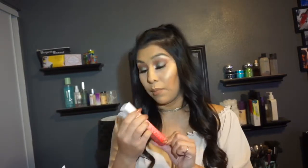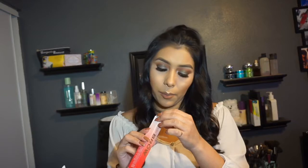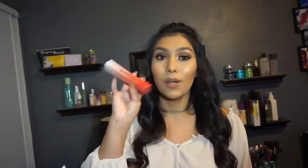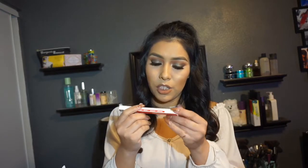Then there is a Mirabella brow pencil or brow crayon. I'm not too sure if there's a shade on this, but it's just a brow pencil — very cool, Mirabella brow pencil. And then the next thing is by J.Cat.